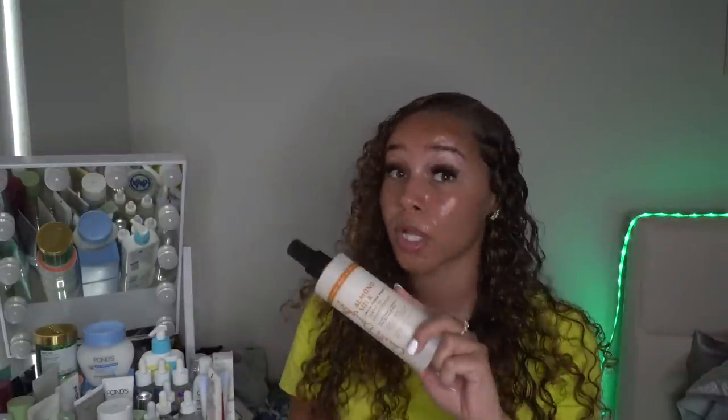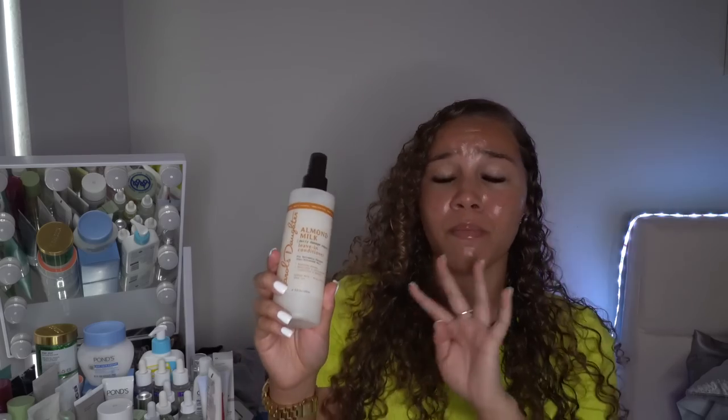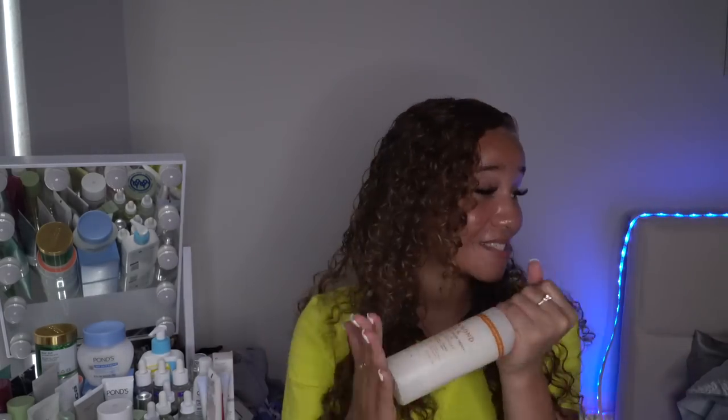Another spray I was telling you about — I originally got it for $6.99 at TJ Maxx or Marshall's. It's the Carol's Daughter almond milk leave-in conditioner spray. It smells like the Jergens cherry almond lotion, but stronger, and it makes your hair smell so good. It also defines your curls amazingly. My mom told me my hair smelled so good when I used this. I love Carol's Daughter — their stuff works really well on my curly hair.